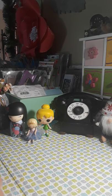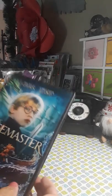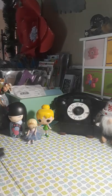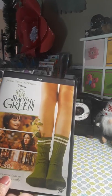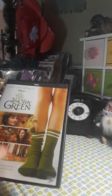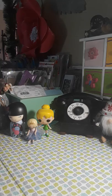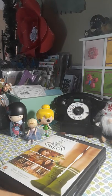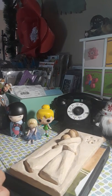I also picked up this movie called 'The Pagemaster' and 'The Odd Life of Timothy Green' — I've been wanting to watch that one. They were both a dollar. And that's it for my haul! Thank you so much for supporting my channel and for the friends I've made on YouTube.